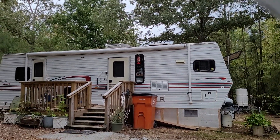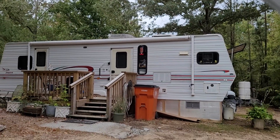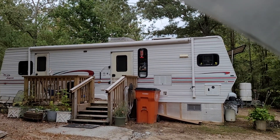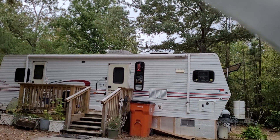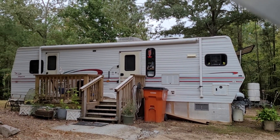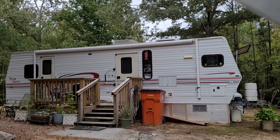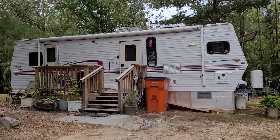I thought I would show it off because it's all nice and clean. Two friends of mine came last Sunday afternoon and used the Mold Armor that I bought to help get this cleaned up. And so here it is. I've had this trailer for now two years, been living in it since November of 2022. This is kind of an update on where things are right now with it.